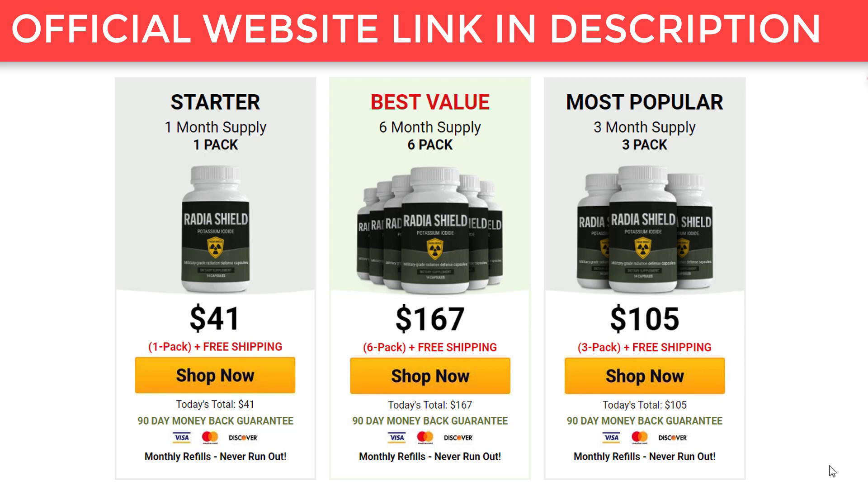Radia Shield works by containing a strong dose of potassium iodide, or KI. The mineral can purportedly protect you from radiation, and some people keep a stash of KI at home to protect from nuclear attacks, nuclear power plant meltdowns, and other catastrophes.